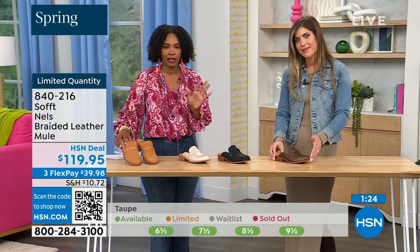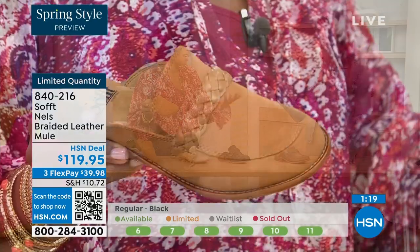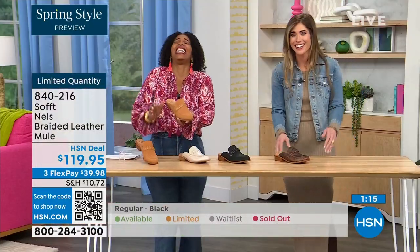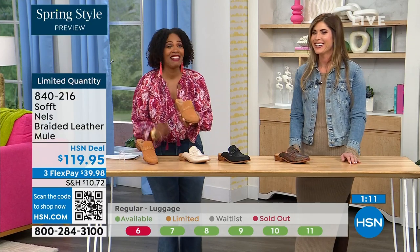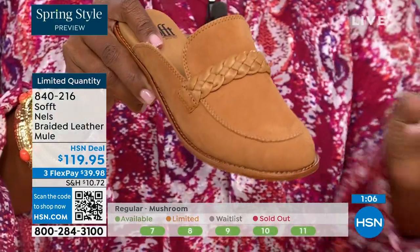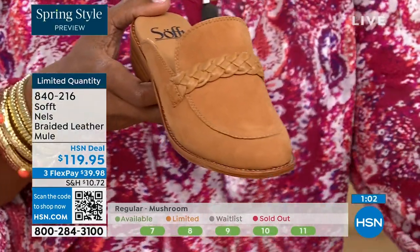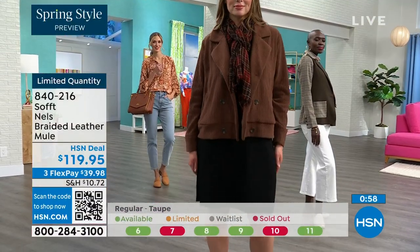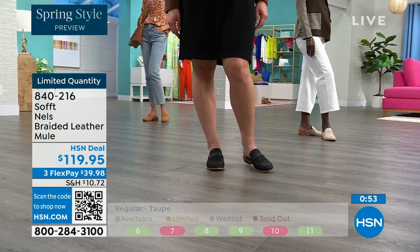We are starting to lose sizes — size 6 is going very quickly across all colors. We usually bring in the most in black, so we're probably pretty good with black, but the other colors are the ones you don't want to wait too long on. This mule style — kind of a loafer style — is not a trendy thing. It's always the one you want to reach for as the weather starts to warm up.